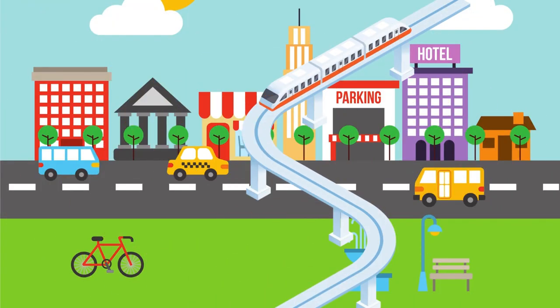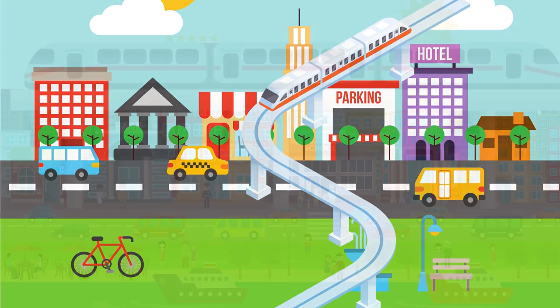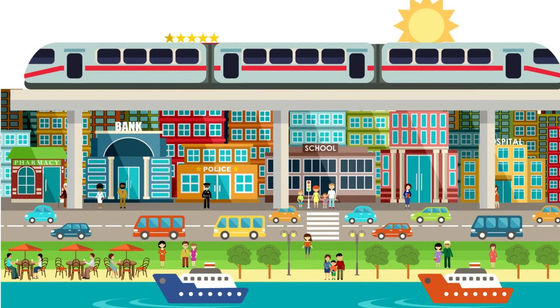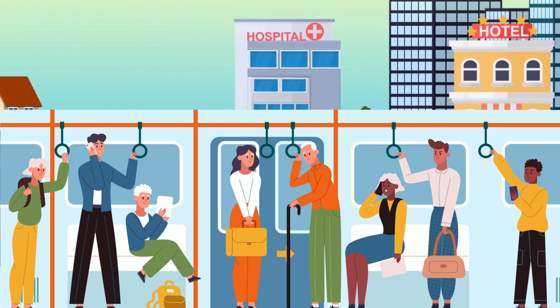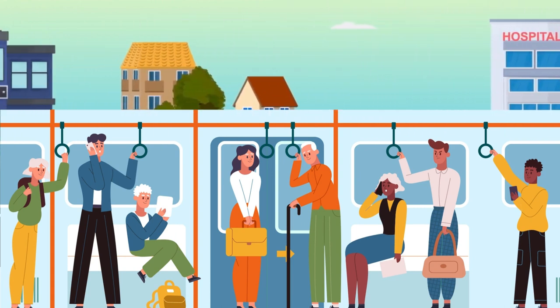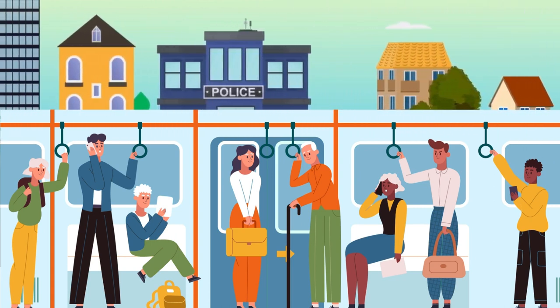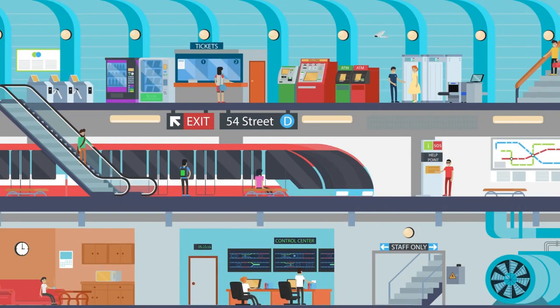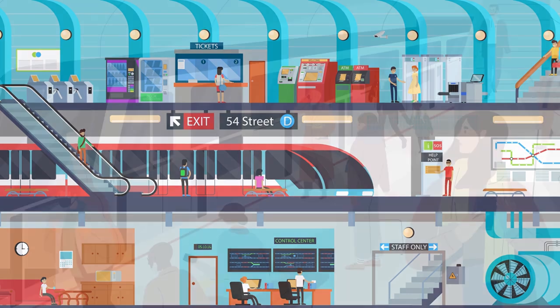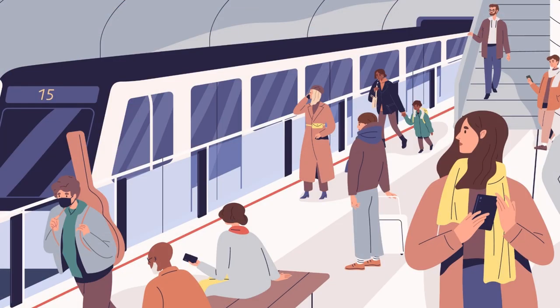Metro train — it runs on special tracks that pass through busy city routes. Inside a metro train, you'll find comfortable seats, handrails to hold onto, and big windows to see the tunnels and stations passing by. They stop only at special metro stations built just for them.